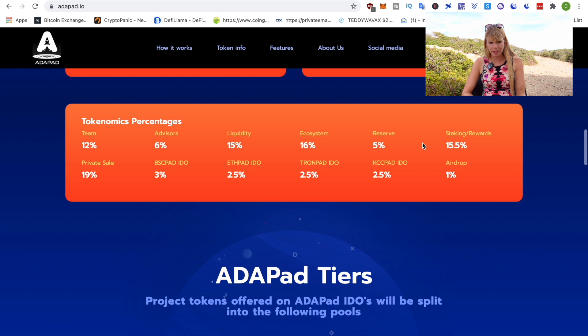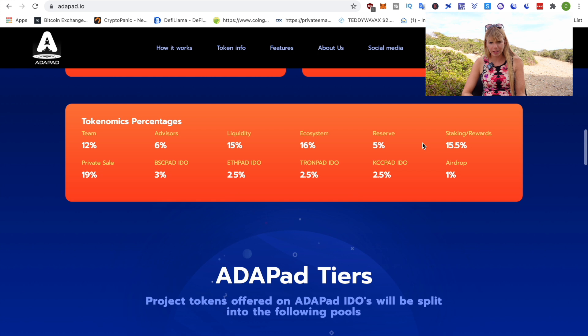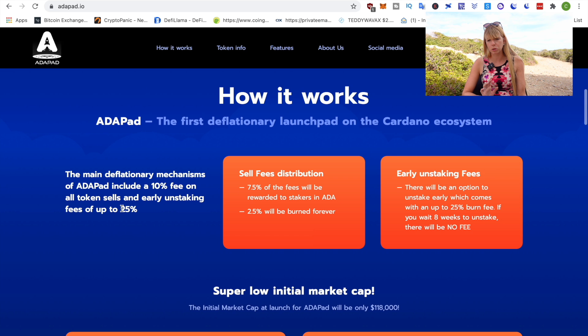It's really important to also know about the fees. They have a 10% sell fee, so each time you sell tokens you pay 10% extra, and also an early unstaking fee of up to 25%. They want you to stake your Adapad for eight weeks. After that, you can take it out without paying the 25%. If you want to take it out before that, the fees depend on how long you've been staking already.